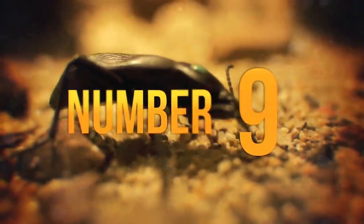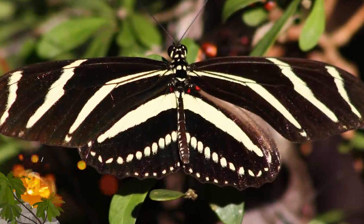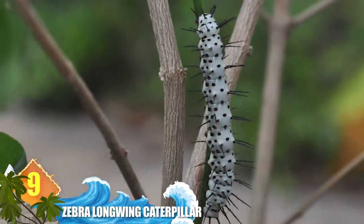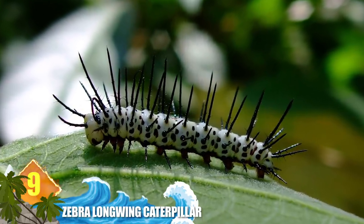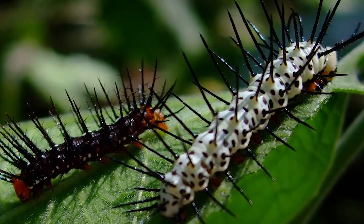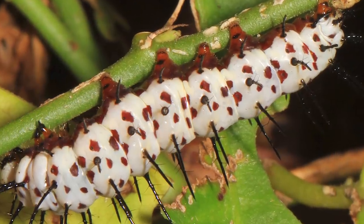Number 9: Zebra Longwing Caterpillar. You can see why this insect is named for the striped equines when they reach adulthood — the bold black and white design of its wings is meant to warn off predators. It has a similar colouration as a caterpillar, but at that stage it has a different way of telling predators to back off: the long black spikes projecting from its body make a pointed argument against attacking it.